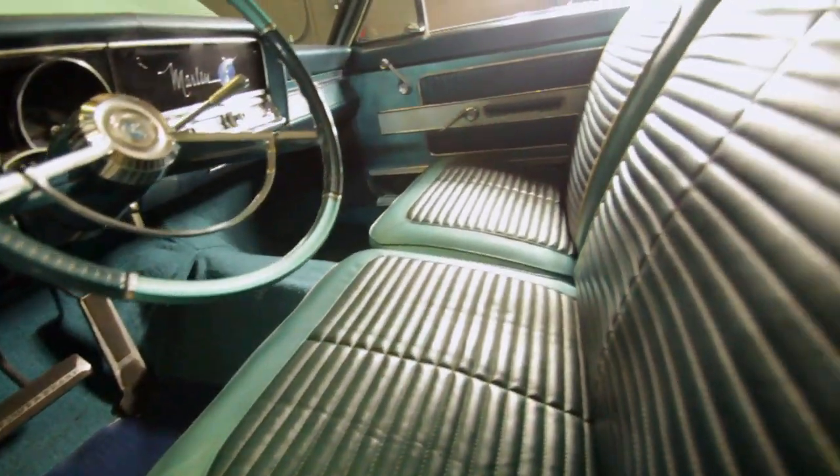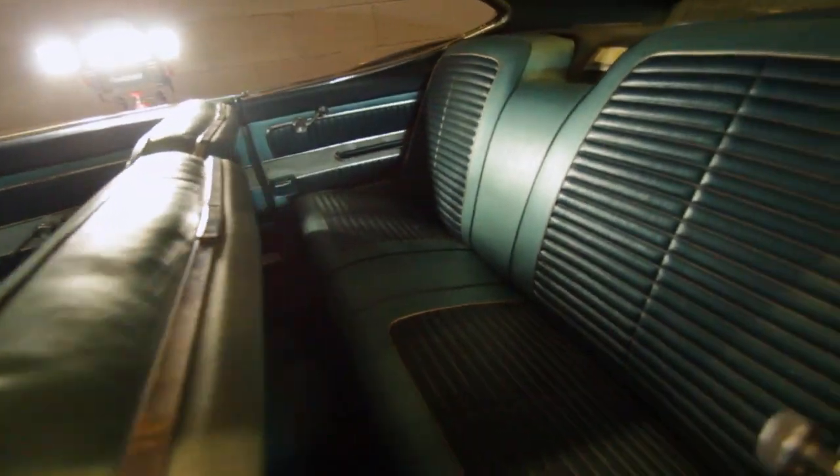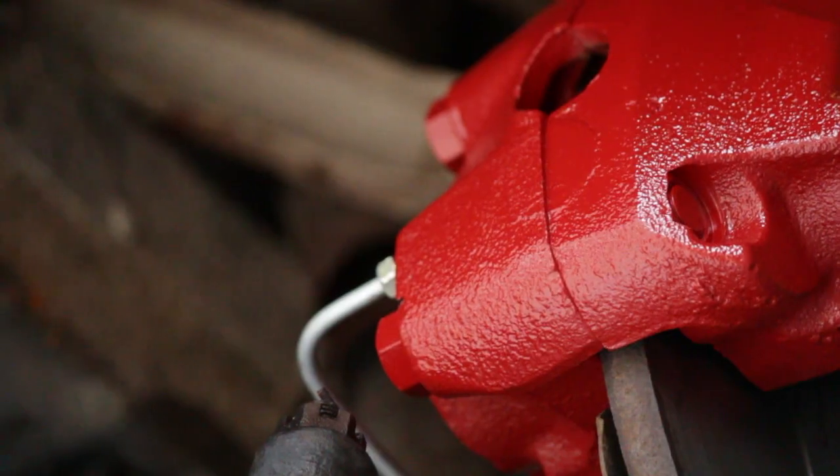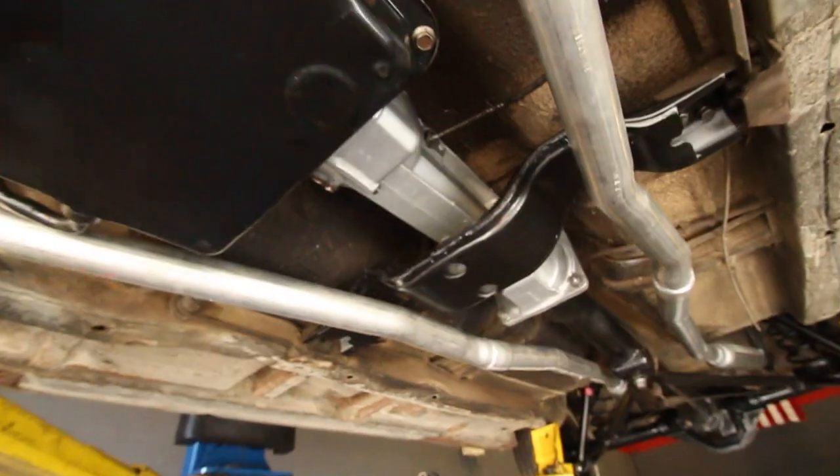The interior's been redone — we've got new carpet inside, the seats are done, and we've got a new wheel and tire combination on there. Also brand new brakes all around and a brand new exhaust. It's really, really nice.